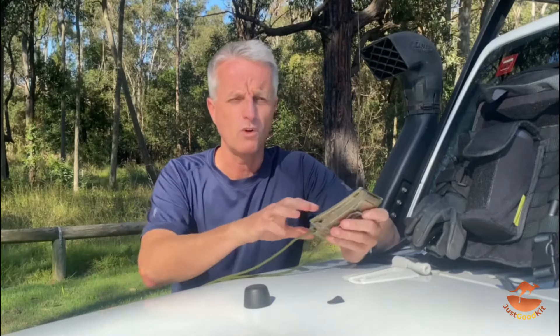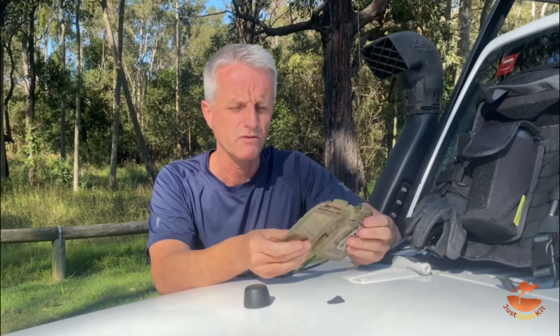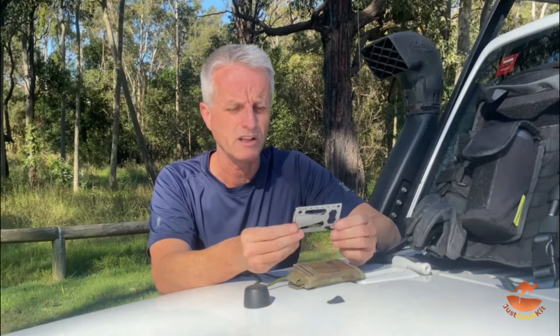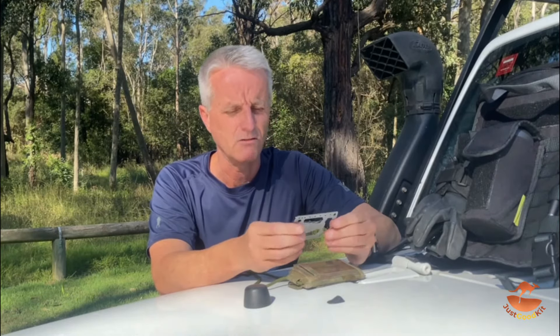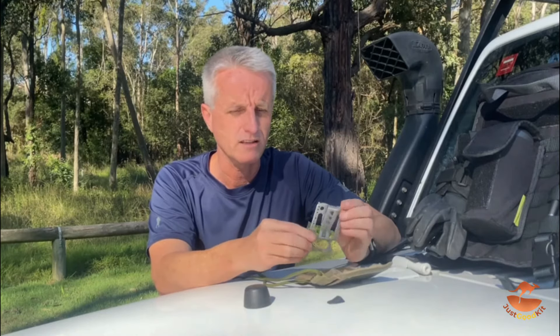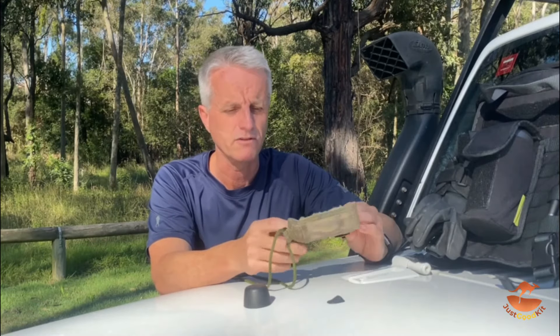To start off with, my wallet is an ID holder. This particular one is from Sword Australia — great company, check them out. I carry everything from my driver's license right through to all my credit cards. I also carry what they call a tool card, which can help me with everything from getting the trailer hitch off, to opening up a package, doing up a screw on one of my widgets, and it also acts as a money clip. So I carry that everywhere and use it very regularly.